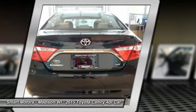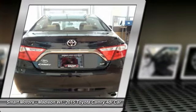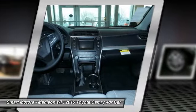Available interior technologies include a JBL GreenEdge audio system with 10 speakers in 8 locations plus a subwoofer and amplifier, navigation, and the Entune app suite which connects to apps such as Pandora, OpenTable, MovieTickets.com, and more.